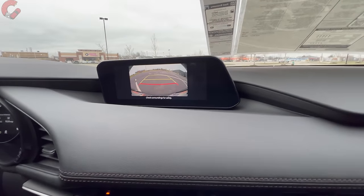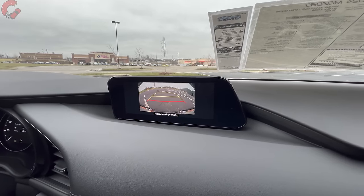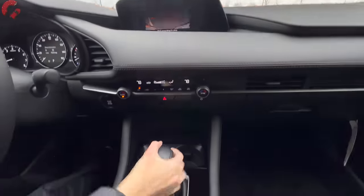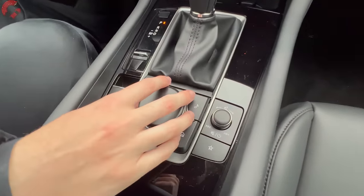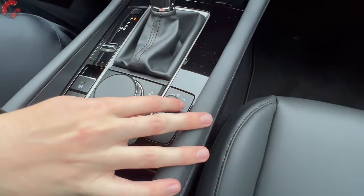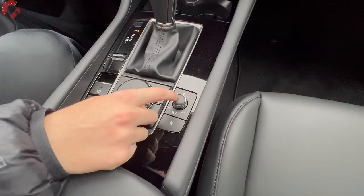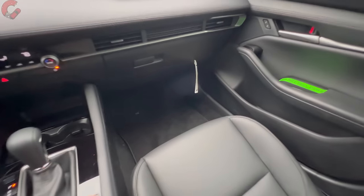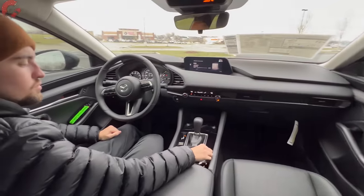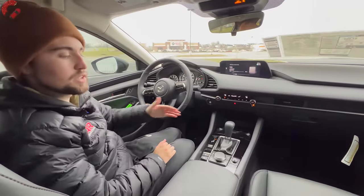When we go into reverse we have our standard backup camera, which is what you'll find on pretty much all models. We do have guidelines, but they're not active in terms of trajectory. Back behind that you have the electronic parking brake and brake hold function. Right in this same area you'll notice the control knob for the infotainment system and a volume knob for audio. We have an eight-speaker sound system as standard, with an available 12-speaker Bose sound system on higher end models.